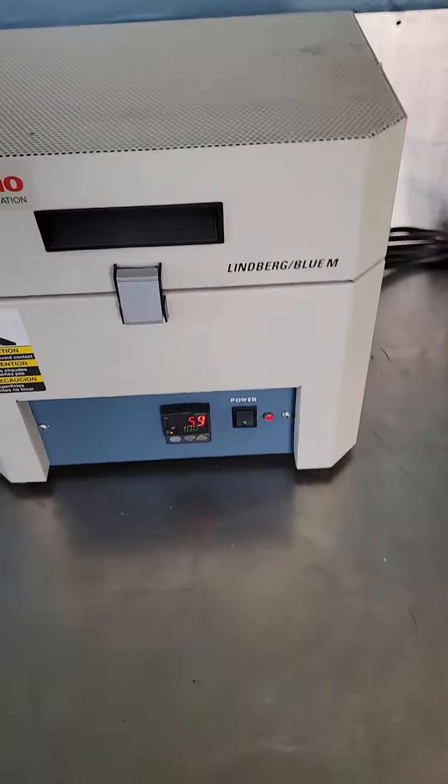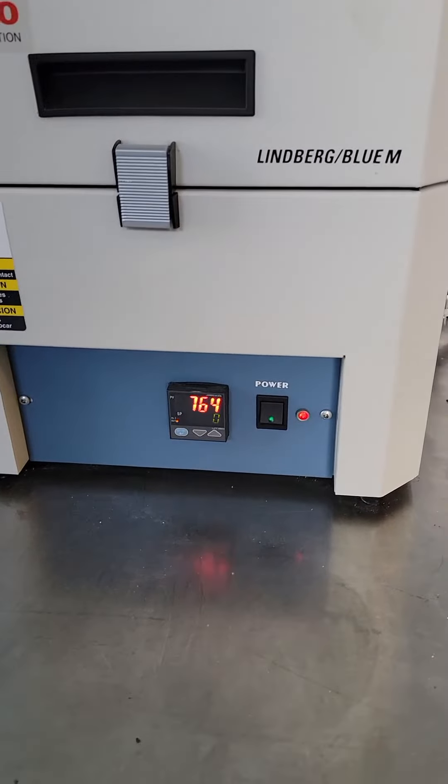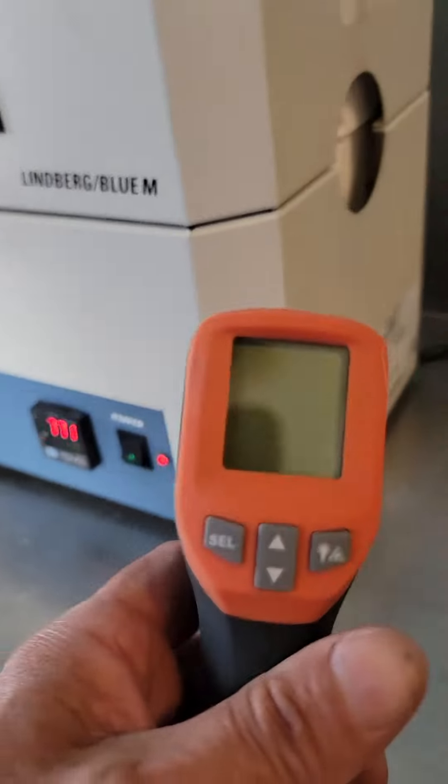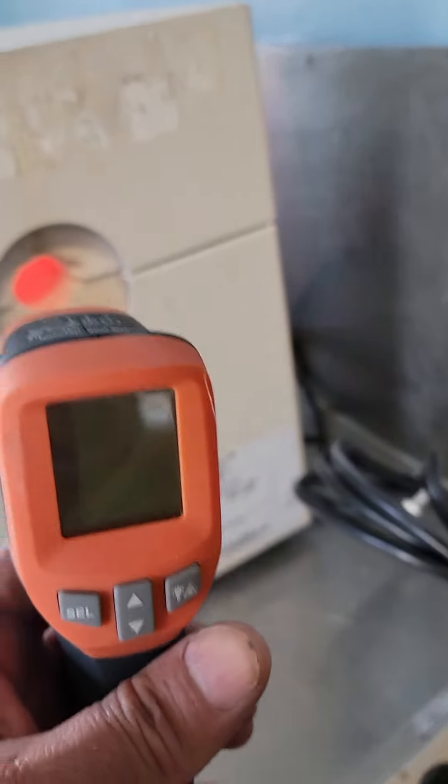It's got the four feet and has been very well taken care of. So get it while it lasts — and by the way, you can even use the digital thermometer, as you can see.